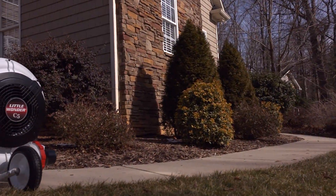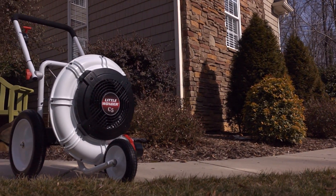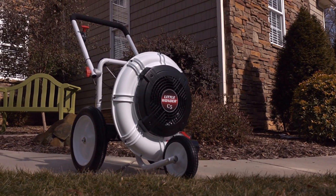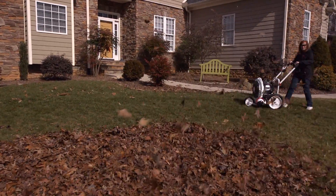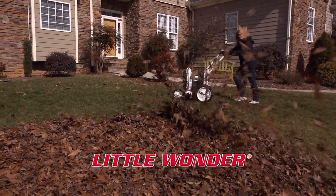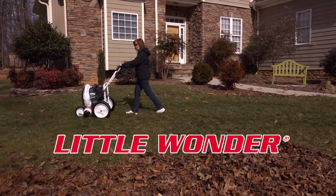Now there's a solution that gives you the best of all worlds. Little Wonder's new C5 wheeled blower is the perfect solution for your leaf blowing and yard cleaning chores. Based on the same technology that professional crews use to blow leaves, it's more powerful than a backpack blower but still nimble around flower beds, and it's from Little Wonder, one of the most reputable and long-standing names in the industry.